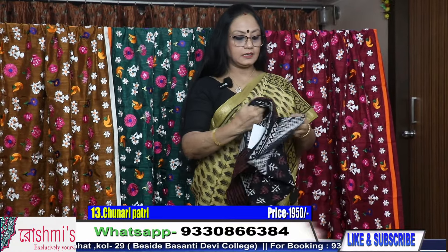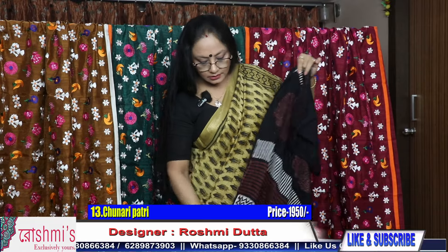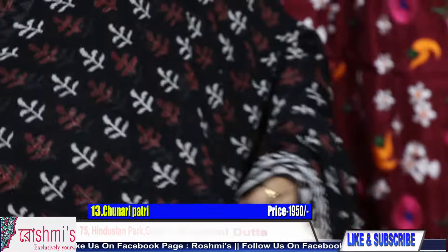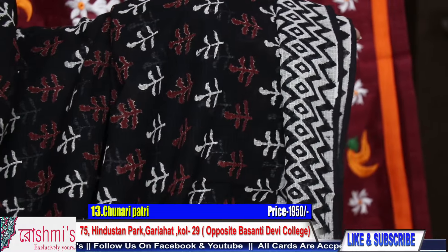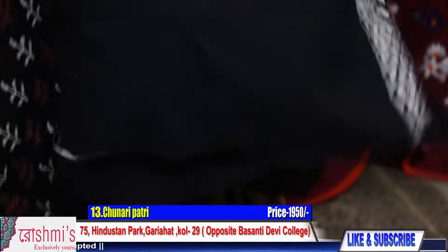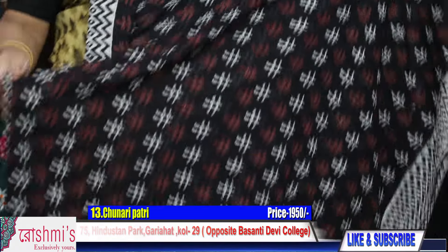Saree number 13 — another one. See the pallu part. This is the entire body of the saree. Price is same — ₹1950. These all are very comfortable and soft sarees, along with the cotton blouse piece. This is the blouse piece along with the saree. For booking, take a screenshot or mention the saree number.